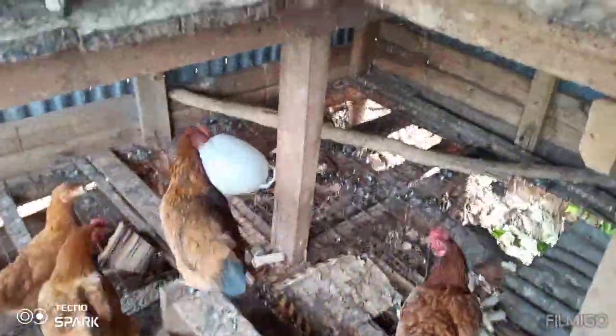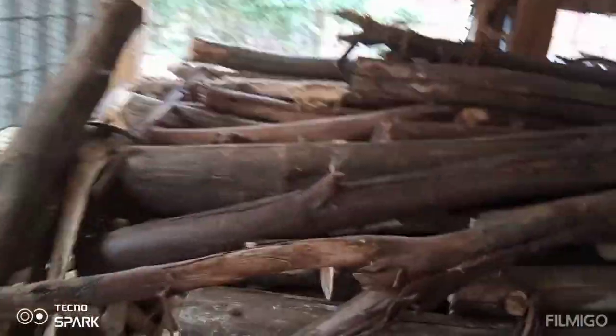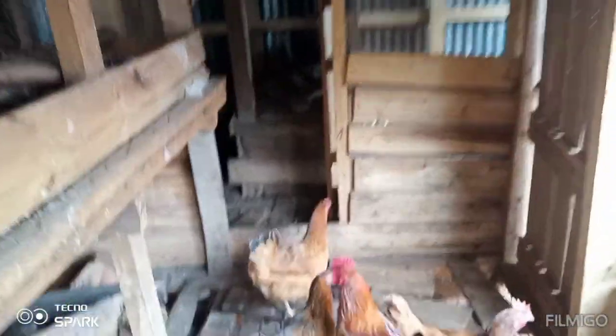Inside here you can see this maize — they use maize as food. And also here is where we keep our fire hood, so here it can dry and afterwards we use it for cooking.